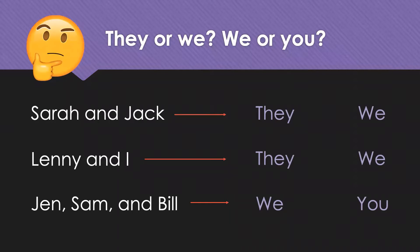Is Sarah and Jack 'they' or 'we'? Okay. Well, I am not included in this group, so I will say 'they.'